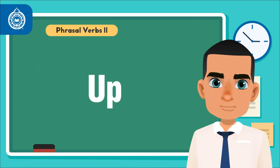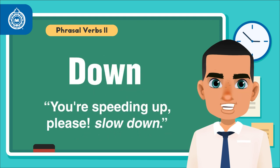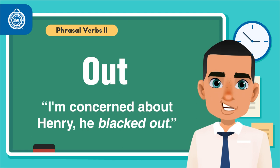Phrasal verb — up: Chris looked up. Down: You're speeding up. Please slow down. Out: I'm concerned about Henry. He blacked out.